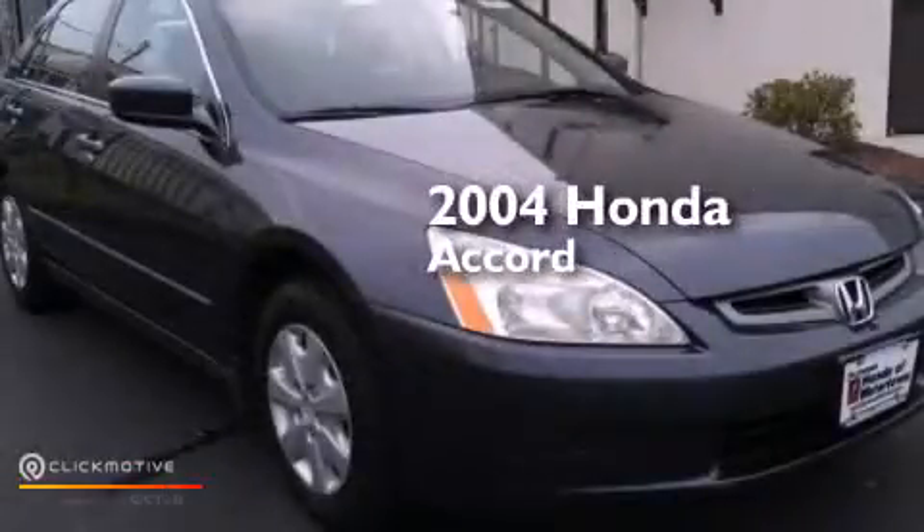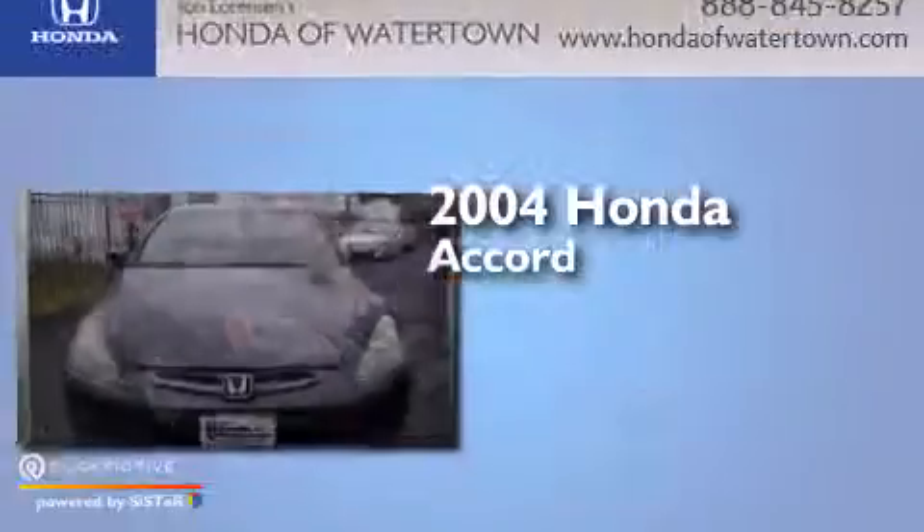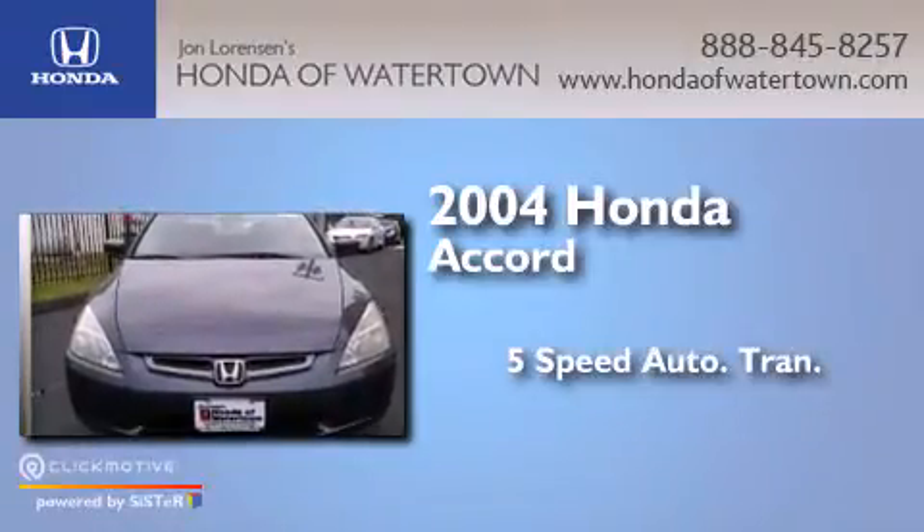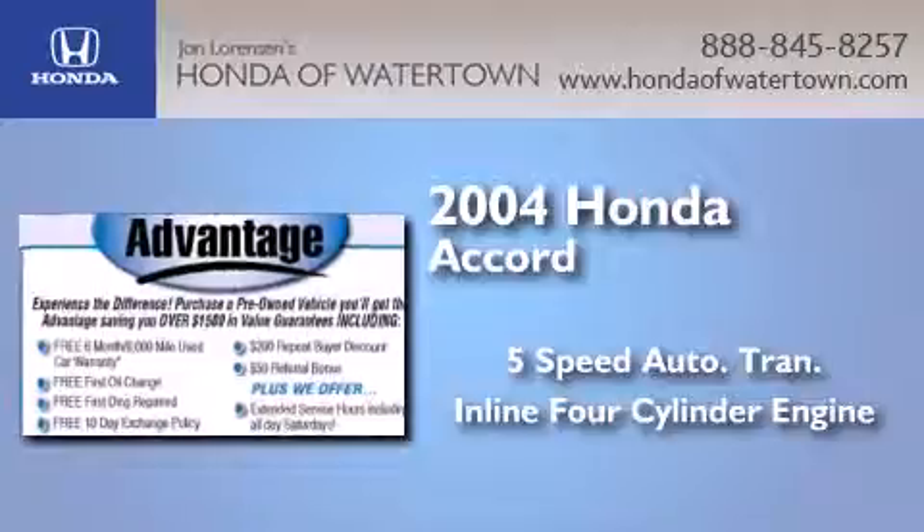This is a 2004 Honda Accord. This four-door sedan has a five-speed automatic transmission and an inline four-cylinder engine.